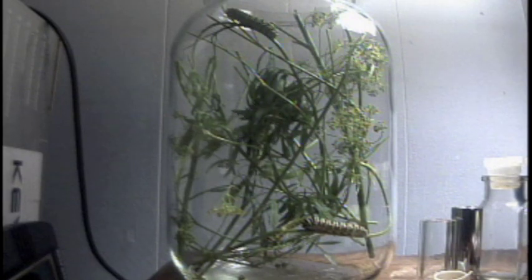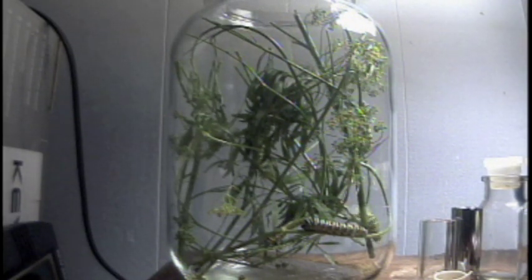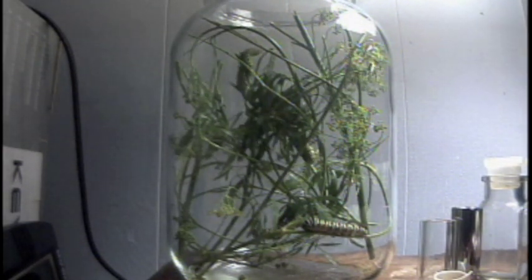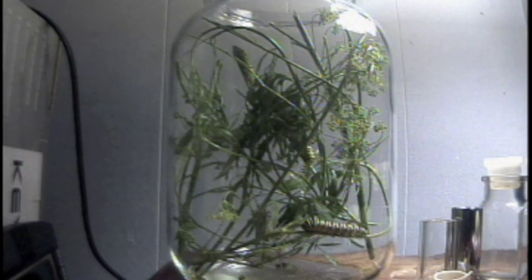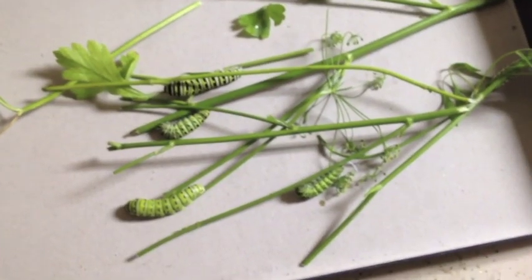I took the jar and put it in the back room, and I connected one of my little security cameras to my computer where I have a program called ImageCaster, which enabled me to make this time-lapse video. As you can see, these caterpillars — parsley worms — are just eating, eating, eating, and pooping.